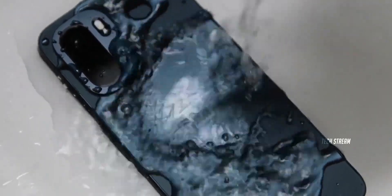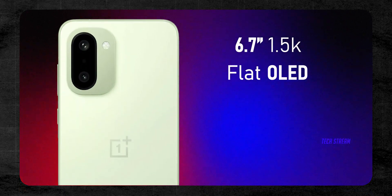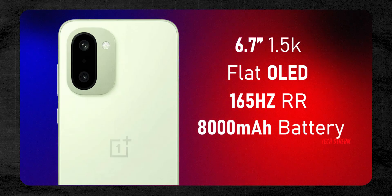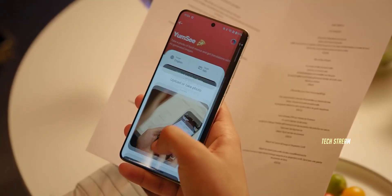And the rest of the spec sheet is absolutely stacked. We are looking at a flat 1.5K OLED display running at a buttery 165Hz. And the battery — rumor points to a massive 8,000mAh cell. Imagine that: Gen 5 efficiency paired with an 8,000mAh tank. This might genuinely be a two-day battery phone.